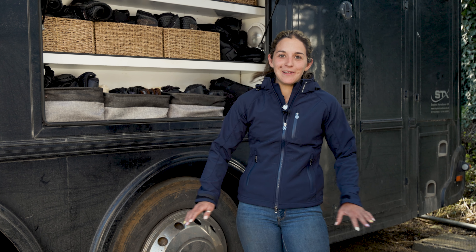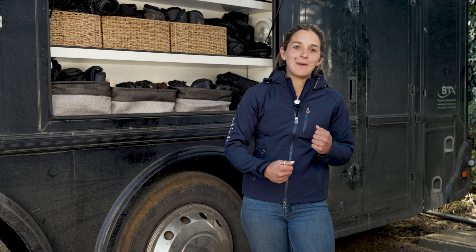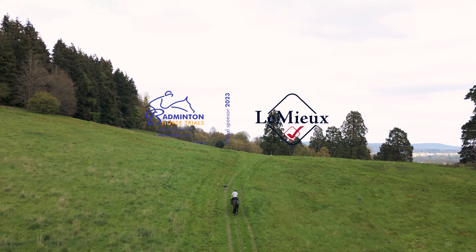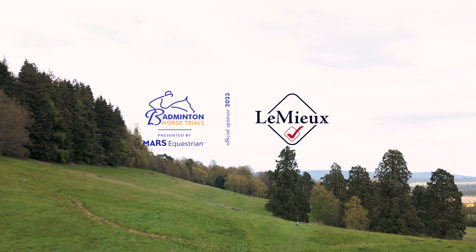One product that never normally leaves my side is the Pro Kit Rucksack. It is currently out in Kentucky with my fellow groom Adam Short with the lovely JL Dublin, but that is brilliant. It's got so many compartments to keep things nice and secure and you know you're not going to lose it — it's super handy down at the ring.